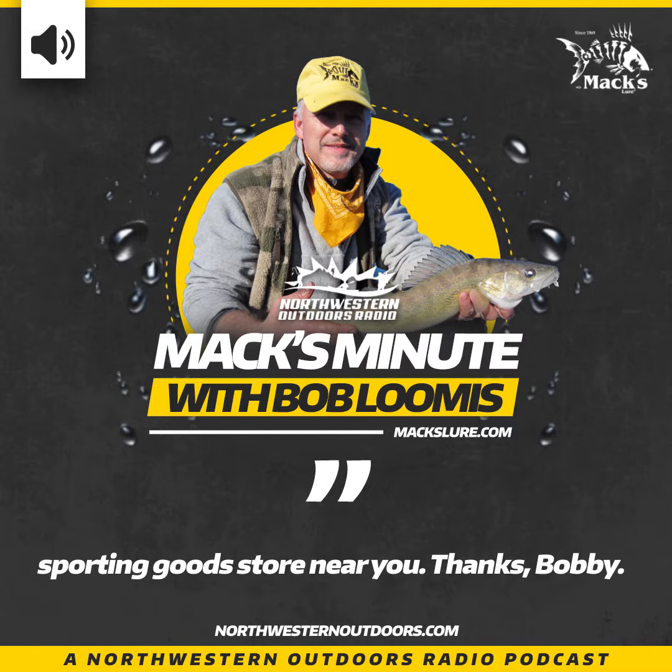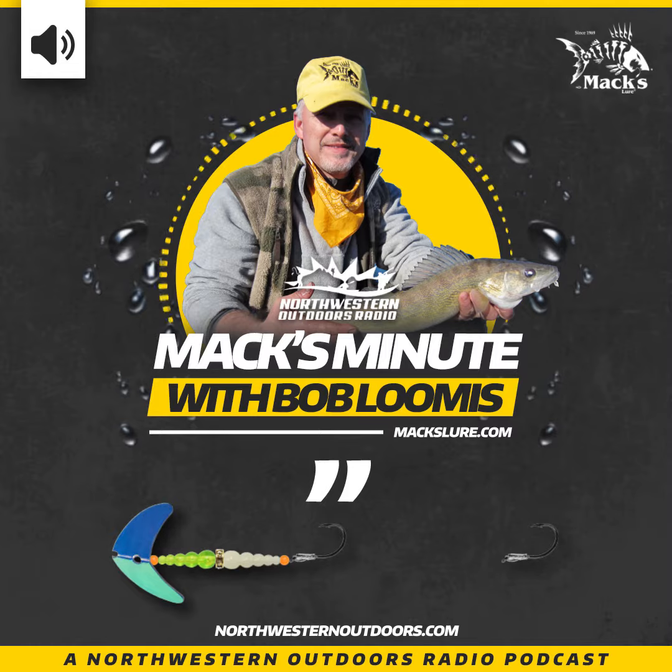Look for this lure at maxlure.com or at a sporting goods store near you. Thanks, Bob! Thank you. I'm Bob Loomis, and I fish for walleye. Sometimes when I'm out on the water, I feel like a destroyer captain hunting for targets with my electronics.